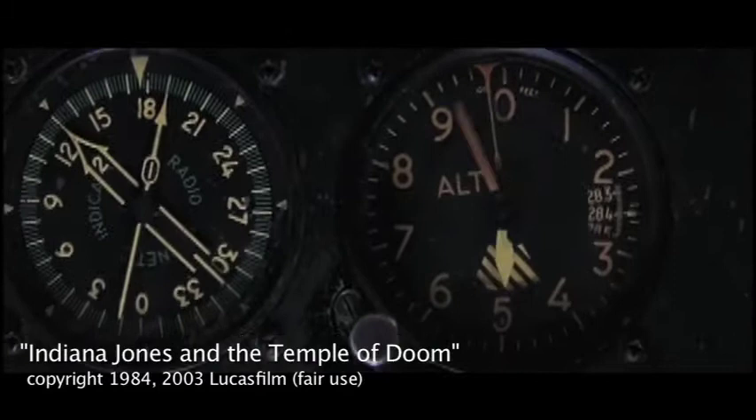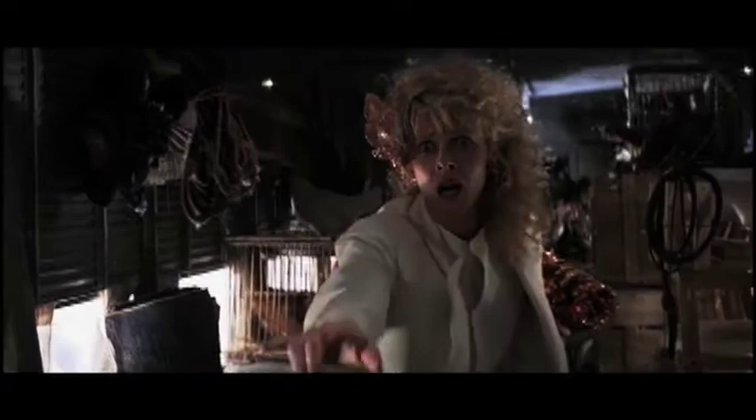What I think works so great about this sequence is the seamless melding of model work, aerial photography, and the set work here. But particularly cool is this moment here — looking out the window with the aerial photography, and then cutting to that model right here.